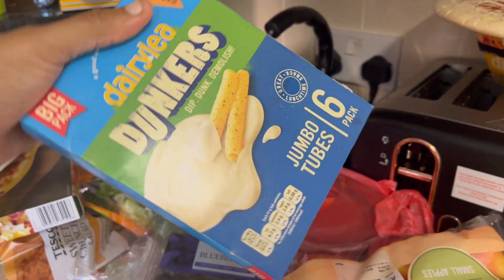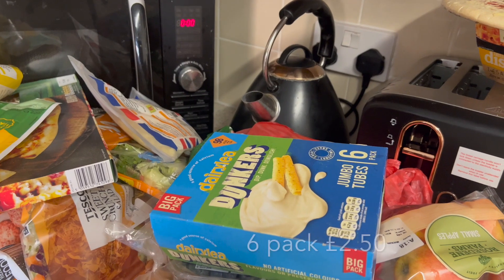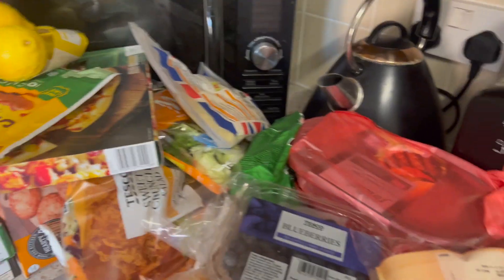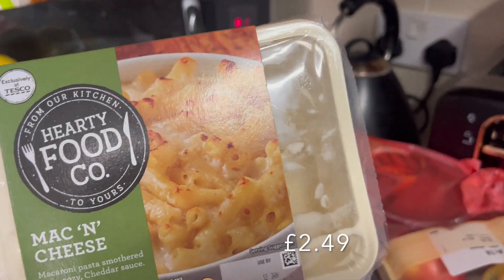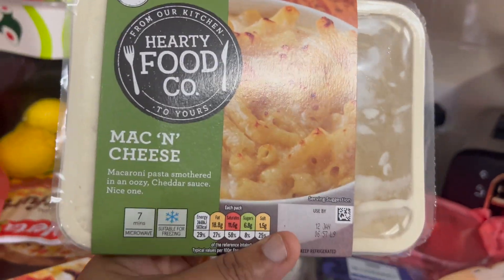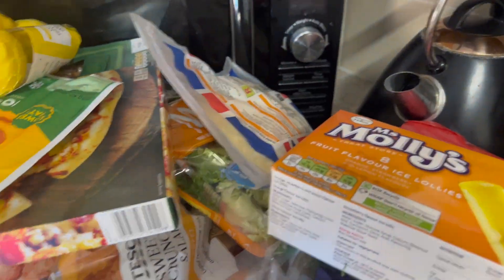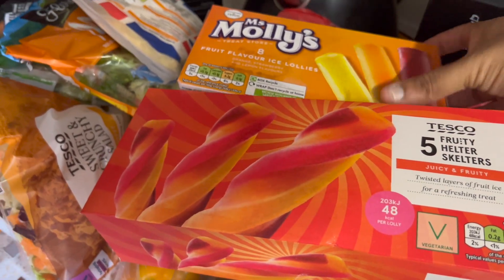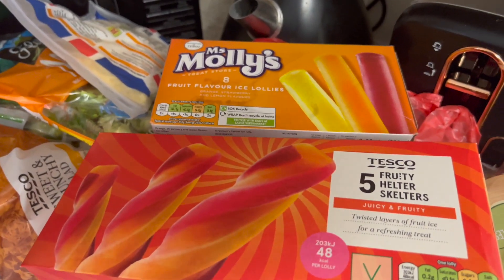These are Dairylea Dunkers — I think with my Tesco Clubcard I got them for about £3.50, but they're mainly for packed lunch. A mac and cheese ready meal — Imi loves her mac and cheese so I thought I'd try this brand; it's trial and error to see if she likes it. And then ice lollies — we have to have ice lollies in the house because Imi loves them regardless of the weather, and both girls do too, so I always have to top up on those.